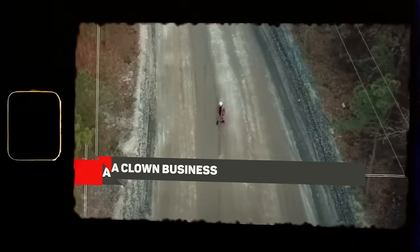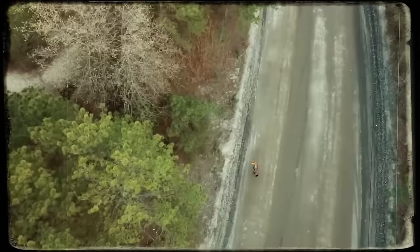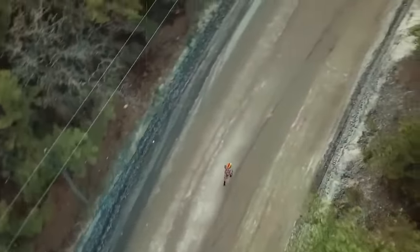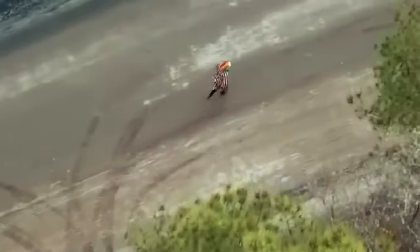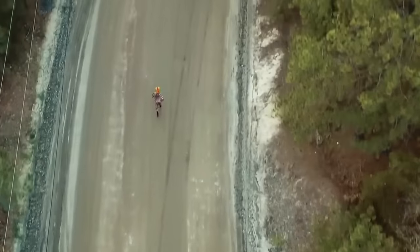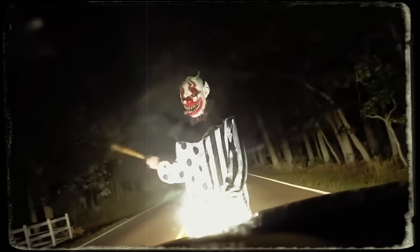A clown business. This man was recording the haunted Clinton Road in New Jersey, and bingo, he had a scary encounter. You can see a clown walking back and forth on the road. At first it takes no notice of the drone observing it from the sky, but then this clown suddenly starts running fast. The drone gives chase, capturing the weird loiterer. It is scary to think that there are multiple of these creepy clowns wandering out in the middle of nowhere.